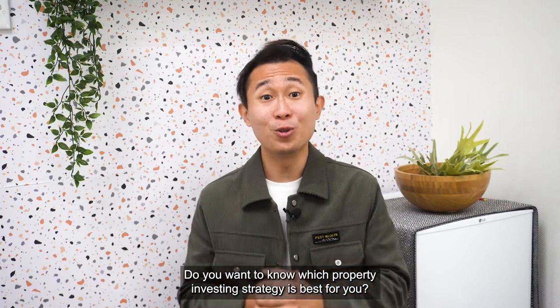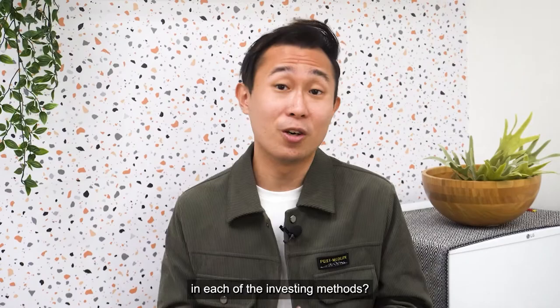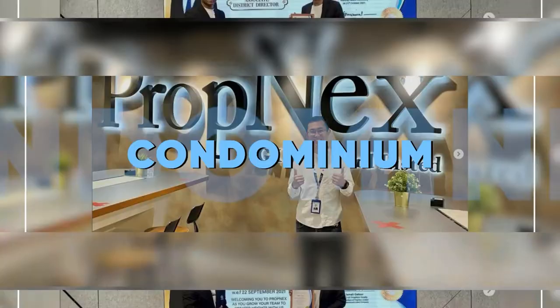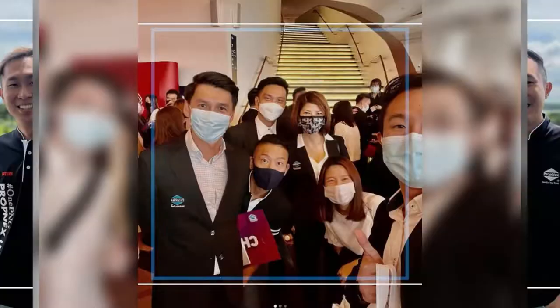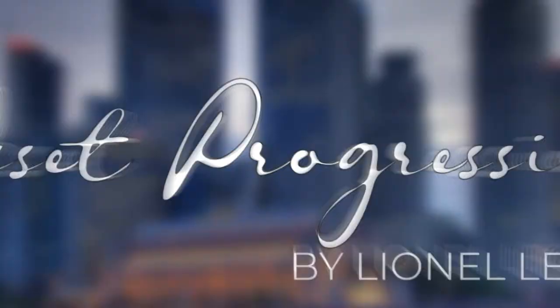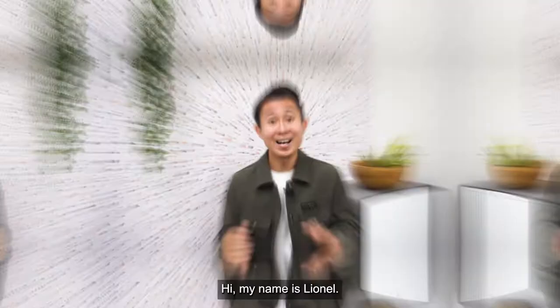Do you want to know which property investing strategy is best for you, or what to look out for in each of the investing methods? My name is Lionel, and welcome back to another episode of Asset Progression with Lionel Leong.